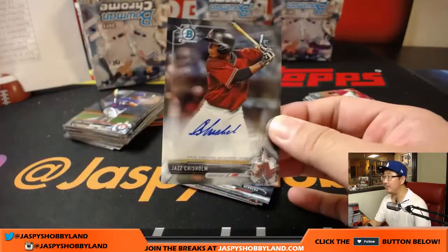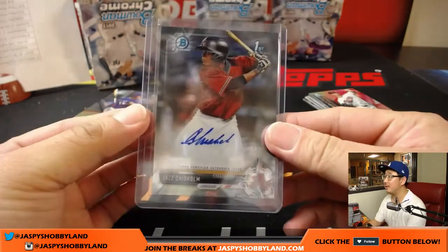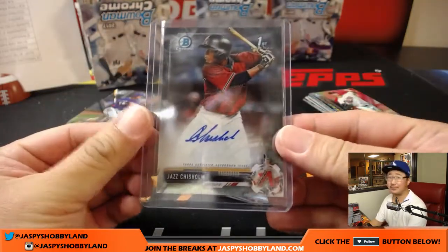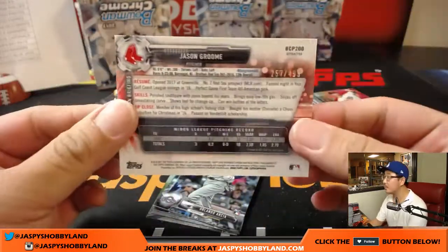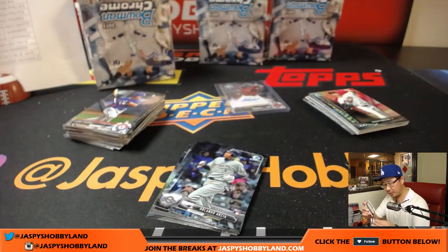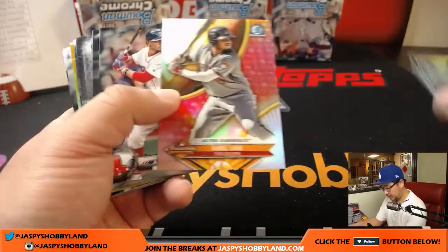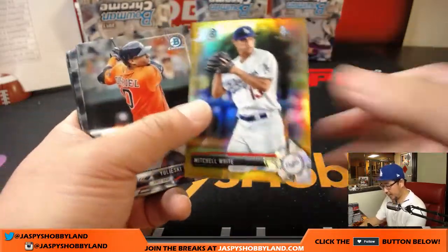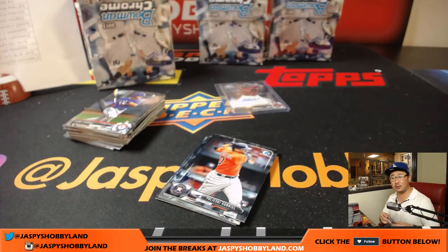There's Jazz Chisholm for Arthur and the Diamondbacks — it's a pretty jazzy name. There you go Arthur, ink for you finally. Jason Groom, 257 out of 499 refractor for the Red Sox — Scott McLaughlin. He might be the next big thing for the Red Sox. Mitchell White gold, 7 out of 50 — that card is gold! Bruce says Jason Groom is a stud from New Jersey.